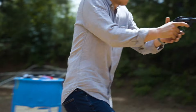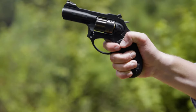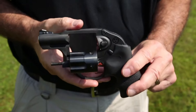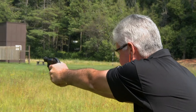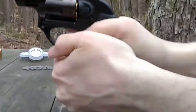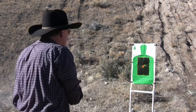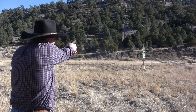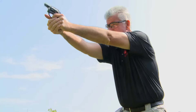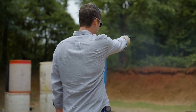Despite its lightweight construction, the Ruger LCR delivers impressive performance. The revolver's trigger pull is crisp and easy to operate, making it an accessible platform for both novice and experienced shooters. The LCR's Hogue Tamer mono grips provide a comfortable and secure hold, enhancing control and accuracy during firing. While the LCR's lightweight design is a significant advantage for concealed carry, it's important to note that this characteristic also contributes to more pronounced recoil. However, the LCR's grips and overall ergonomics help mitigate this recoil, making it manageable for most users, especially with practice and proper technique.